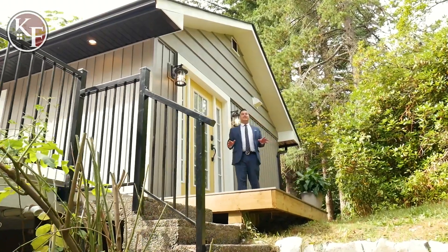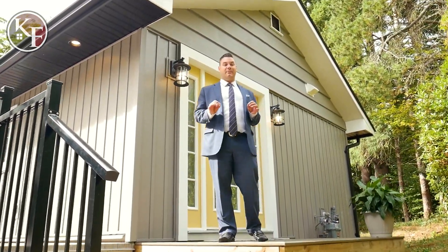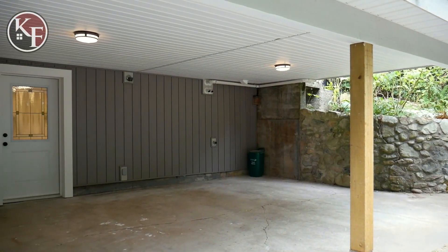Going to take you guys inside now to the main house. This house was originally a two bedroom, one and a half bath house that my clients have done a complete renovation on, converting the floor plan into a five bedroom, three full bath house.